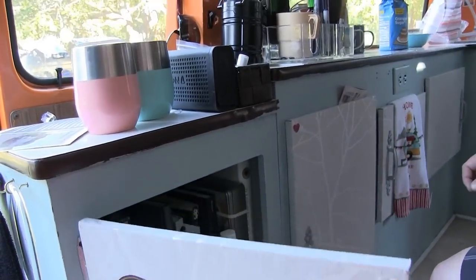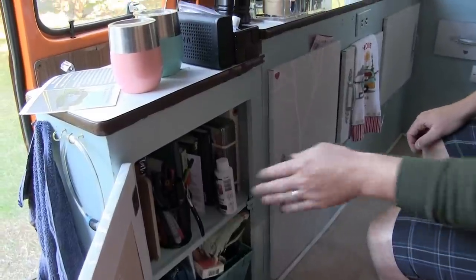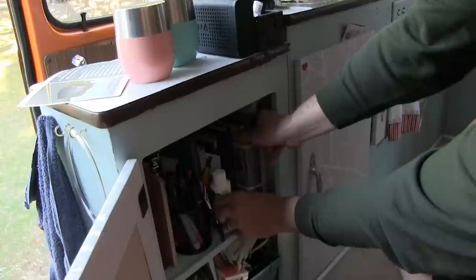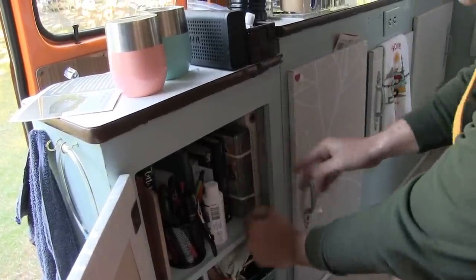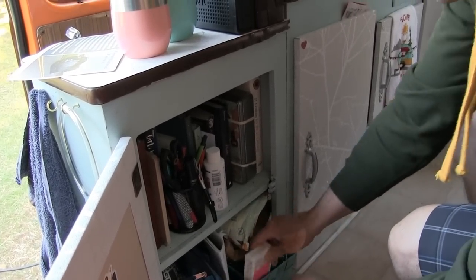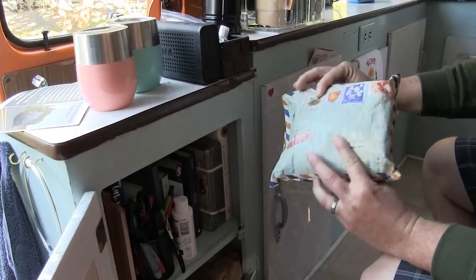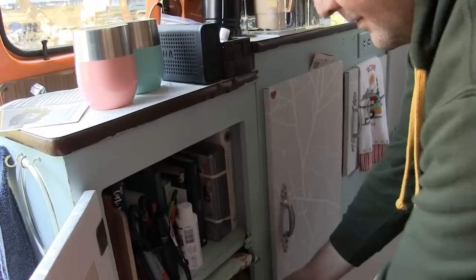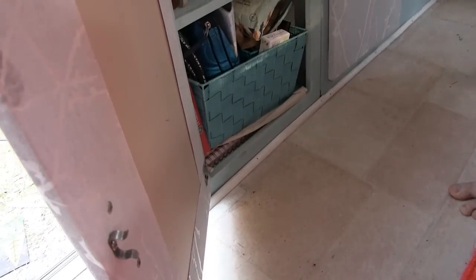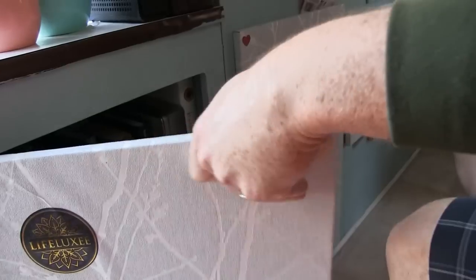We'll open up our drawers here — we've got these organized based on what we need. In here we've got what we call our office, so we've got our books in here, we've got some games that we like to play at night, and down here we've got some stationery items, things and cards, and some correspondence items as well. We've got a hook in here so when we're traveling on bumpy roads the hook just keeps the door nice and secure.